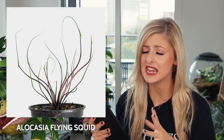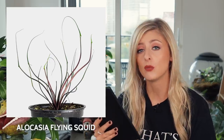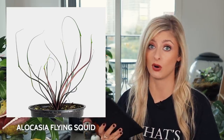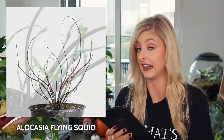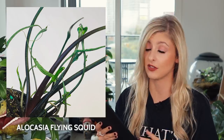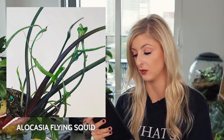Next on our mini alocasia list is the alocasia flying squid. I actually find this plant a little bit freaky — I don't know why. There's just something about it that's a bit freaky to me. It disobeys pretty much all the rules of an alocasia generally — it looks nothing like an alocasia. One thing is for sure though, it definitely looks squid-like, which I assume is why they named it this. If you know anything about this plant, do tell me. I would like to see one in real life, but I don't think I'd pick one up.